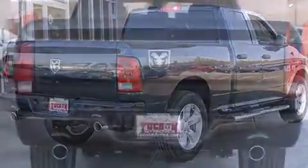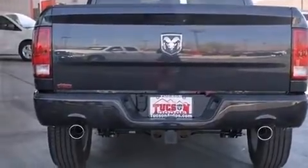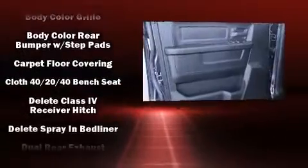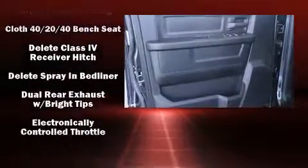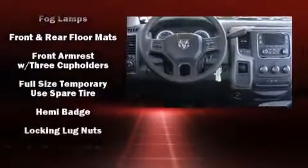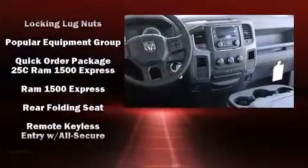Audio features include an AM/FM radio and six well-positioned speakers. Safety equipment has been integrated throughout, including dual front impact airbags, head curtain airbags, traction control, brake assist, ignition disabling, and four-wheel disc brakes with ABS.